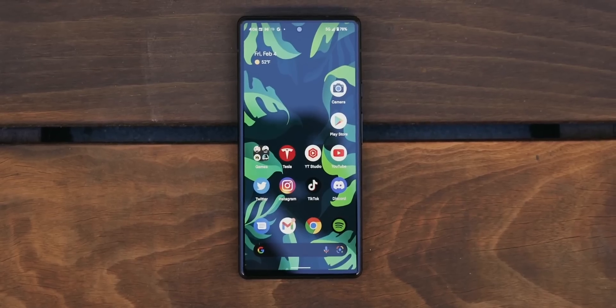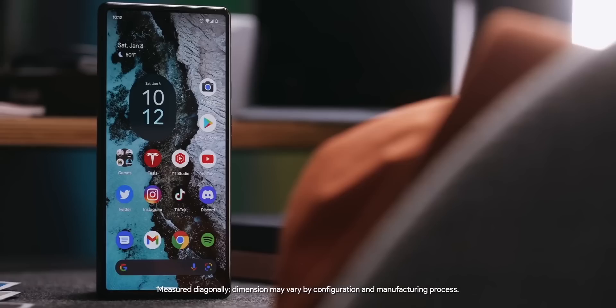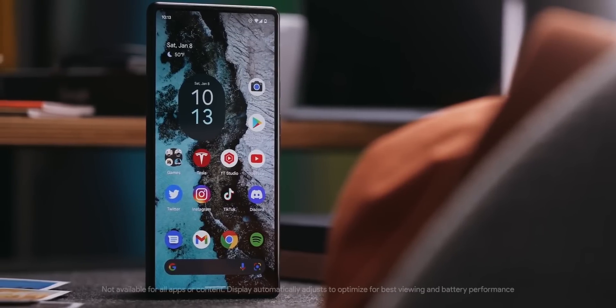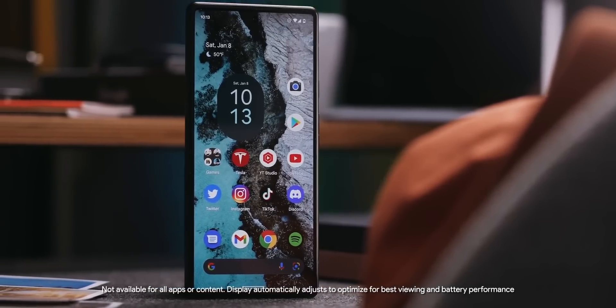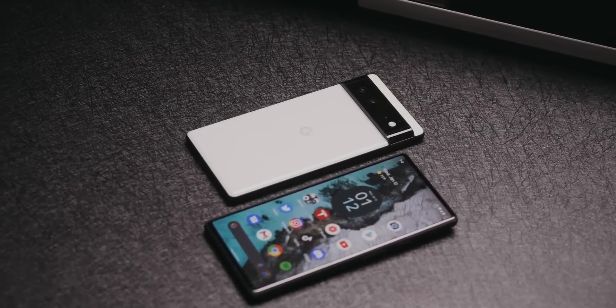Google's Pixel 6 series has been available on the market for a few months now. The new phones mark the return of Google to the flagship scene, where Google is taking a page from Apple by styling itself as a chip designer with more control over its flagship smartphones.